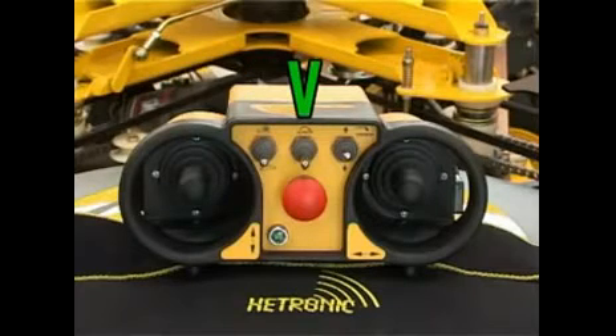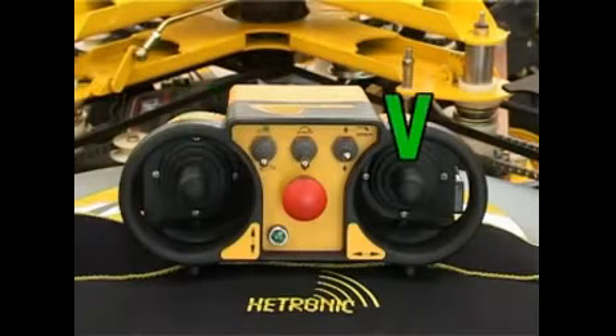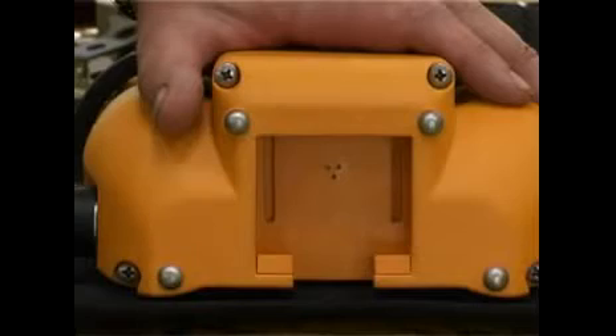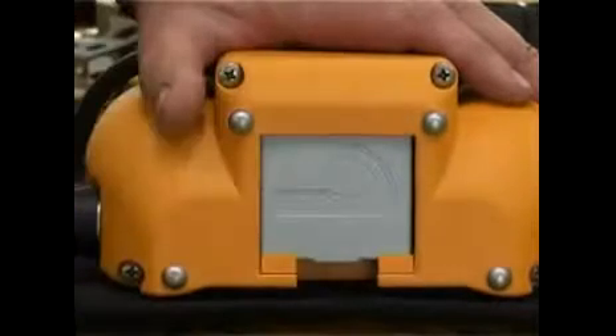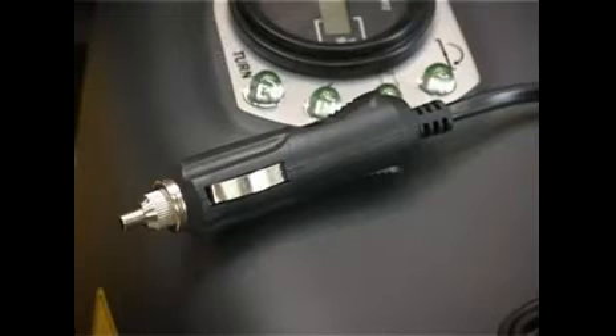Additional remote control functions include: switching the mowing aggregate on and off, stubble height adjustment, drive speed and direction change, 360-degree wheel rotation, and emergency stop. The high-performance accumulator of the remote control guarantees its operation for as many as 20 hours. The supplementary accumulator and charger are supplied with the machine, and charging time is only two and a half hours.